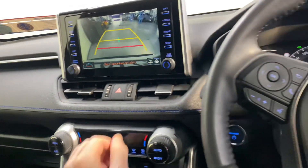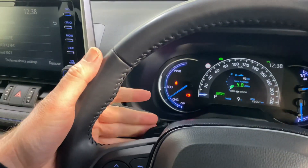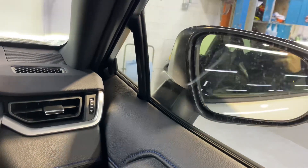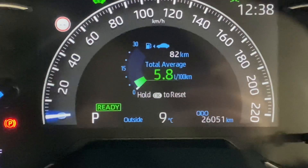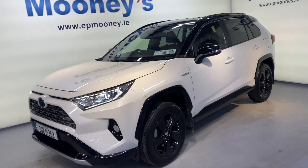Moving on to the lower steering wheel, there is Bluetooth and cruise control, and you've got paddle shift gears for manual changes. There's front and rear electric windows and electric adjustable and retractable wing mirrors, all of this coming as standard. 26,000 kilometres on the clock, it's fully serviced here at Mooneys and of course will come with a Mooneys warranty.